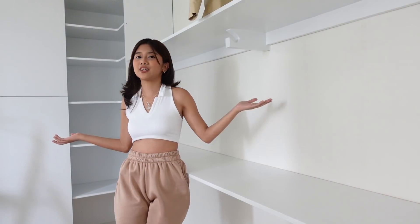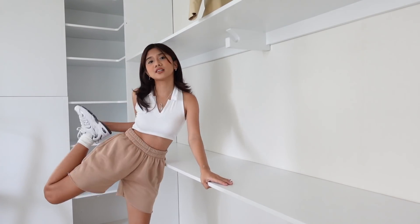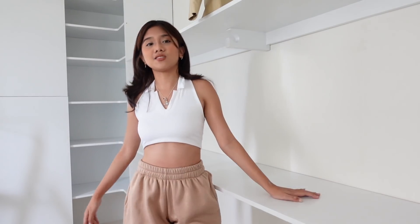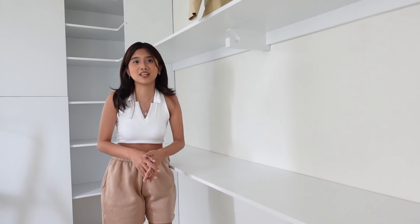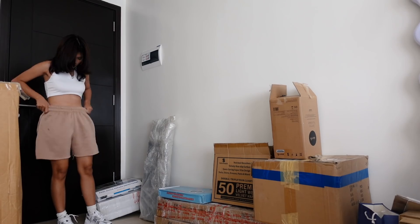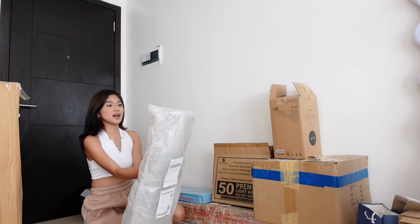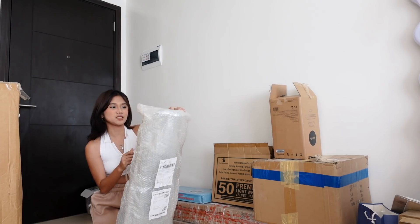Alright guys, this is my outfit of the day. The top and the shorts are both from Shopee, and my shoes are the New Balance 530, and the socks are from Shopee as well. I'm wearing this comfortable outfit since I'm just going to the grocery. I'm also bringing these packages with me — I know, the number of packages is embarrassing — but I'm going to do a Shopee haul later on, so watch out for that!